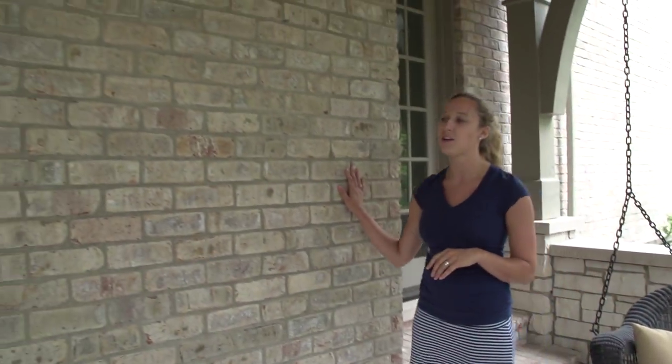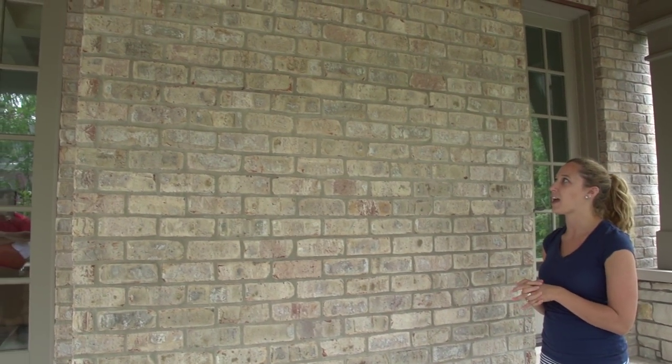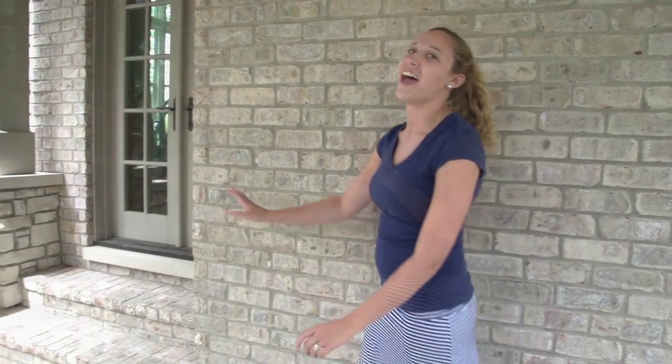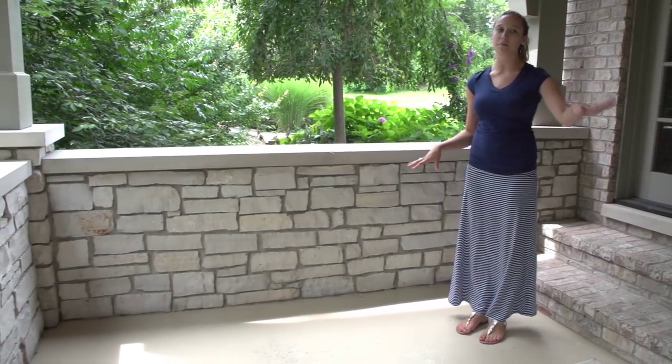Over on this wall, we're going to add a sideboard table and above it we're going to make some fabulous fabric wall hangings. It'll really bring in some warmth and help to counterbalance all of the heavy stone. And then in this area over here, we're going to bring in some chairs that match the swing with some bright cushions to play up the color and create a conversation area.